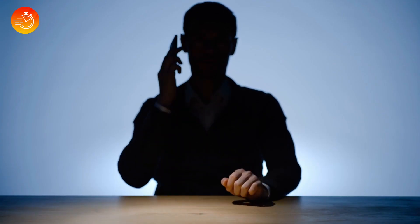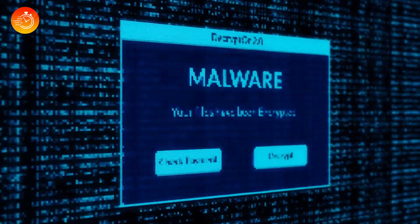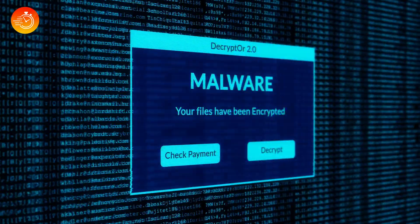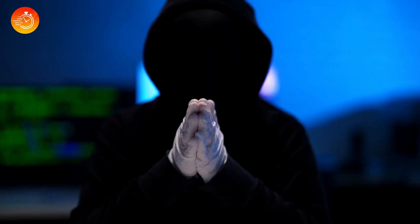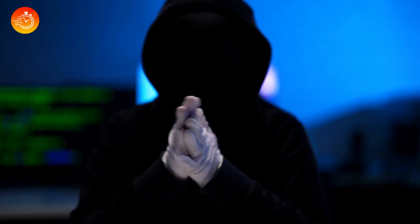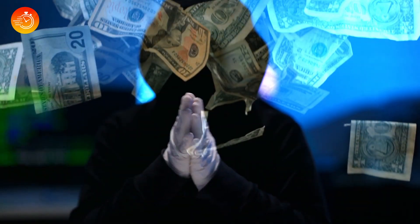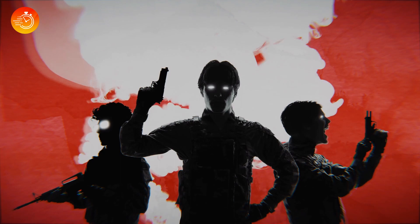The hackers might also resort to a ransom tactic. Once they get a hold of your data, they lock it up using encryption, and then demand money in exchange for the key that frees it. If the data is sensitive and can't be made public, they might even blackmail you with that information, asking for money or else they'll expose it. They can also choose to sell the data they've acquired on the digital black market, which can be a highly lucrative business, as sensitive information can easily fetch thousands of dollars.